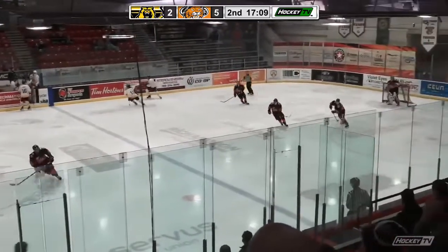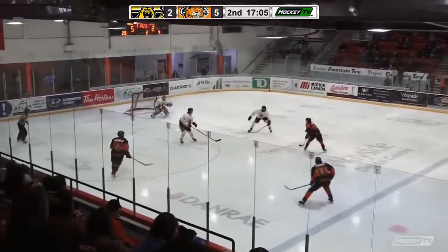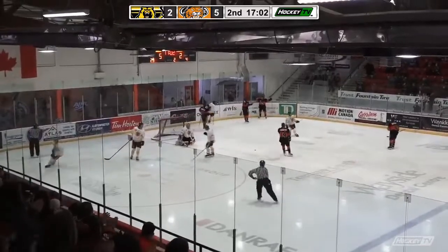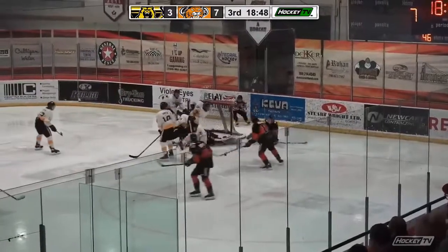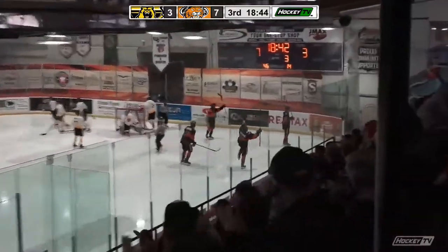Grizzlies able to clear, they get it as far as the Cats blue line, where it's quickly turned back the other direction by the guys in black. Fincarrick to the left side — shot — O'Coin, goal! On the half wall, goes down low behind the goal, out in front. Fincarrick drives it, second opportunity. O'Coin can't get the puck up, but a second chance for O'Coin — and he puts it in the back of the net.